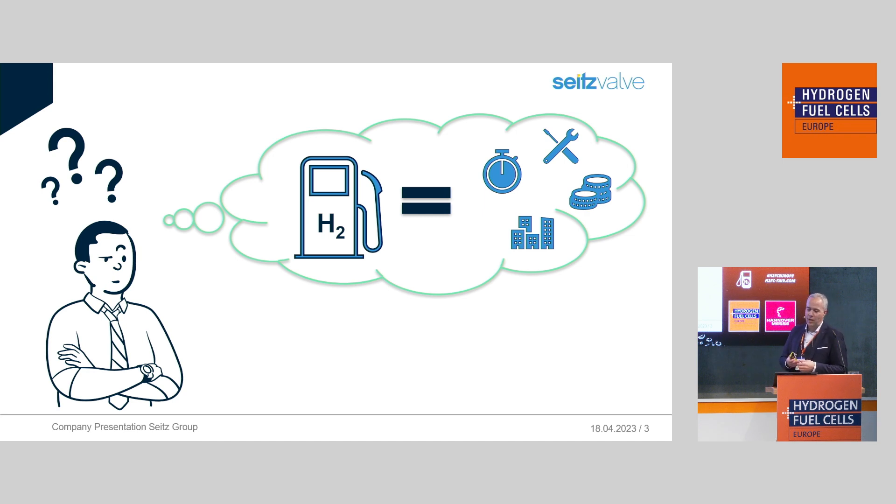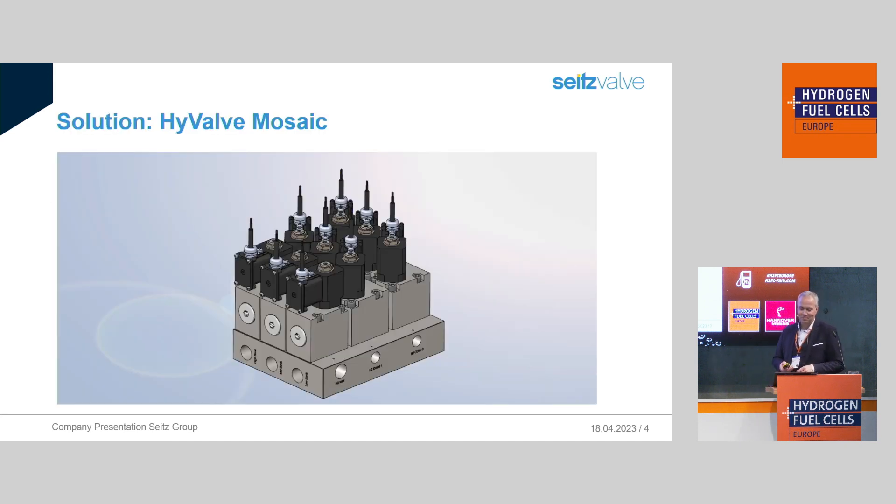So how can we address these issues? Let me introduce to you the latest add-on to our HiVALVE family: the HiVALVE Mosaic. The Mosaic is a classical valve panel shrunk down to a minimum possible size. Thanks to a smart design, it's fully modular, so each Mosaic can also be adapted to customer needs.